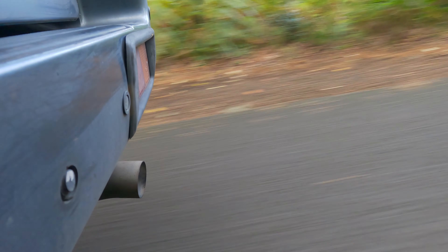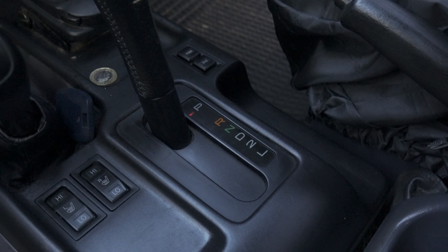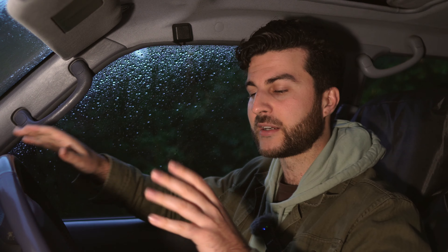Toyota claims you can get fuel consumption in the high 20s, however when I'm driving it I don't really see above 22 mpg. It's quite a thirsty engine, especially if you're pulling loads. Power is delivered via a four-speed automatic gearbox. It's quite responsive and seems to know what you're telling it to do — it doesn't get lost when you're kicking down or anything like that.